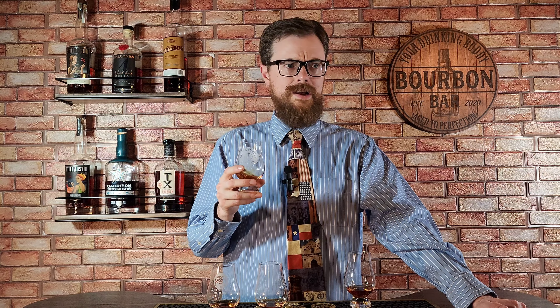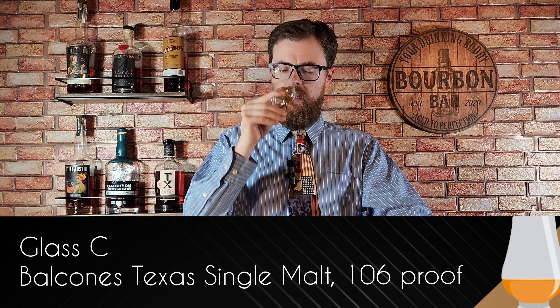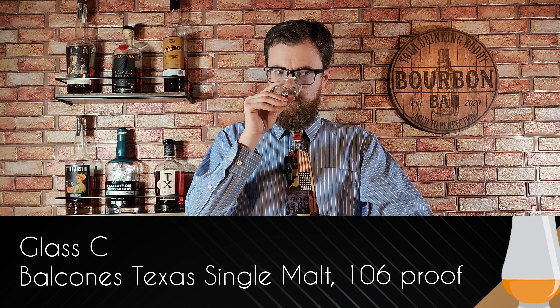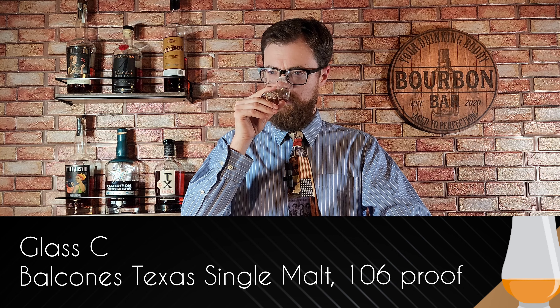There hasn't been one bad whiskey in this flight so far. So if you are not a Texas whiskey fan, look for some of these brands, because I swear there's not been one bad whiskey in this entire tournament. We each sent over our four best. I had a hard time choosing because I have about eight banger Texas whiskeys.